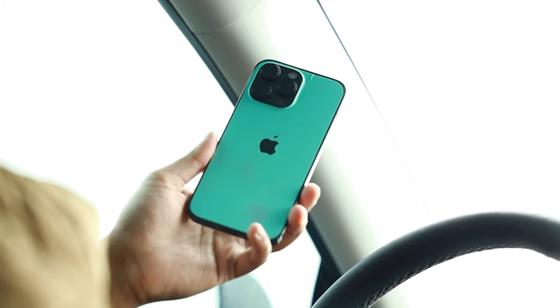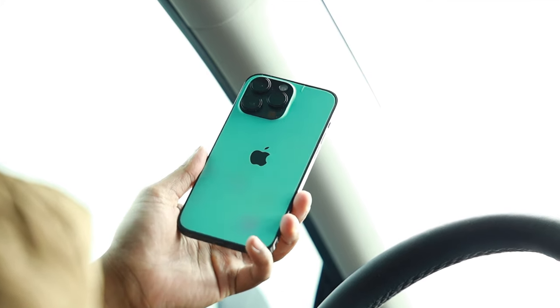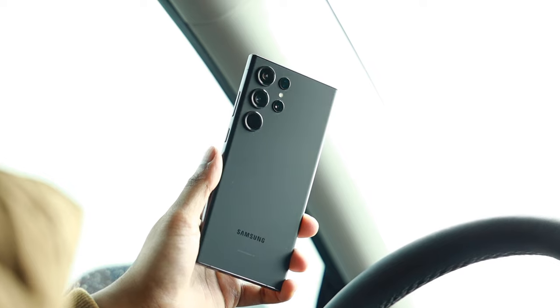How's it going everyone? My name is RJ and I recently just switched over to the S23 Ultra from an iPhone 14 Pro Max. I've decided from now on, my main SIM card is going to be in the S23 Ultra for at least the next 6 months.